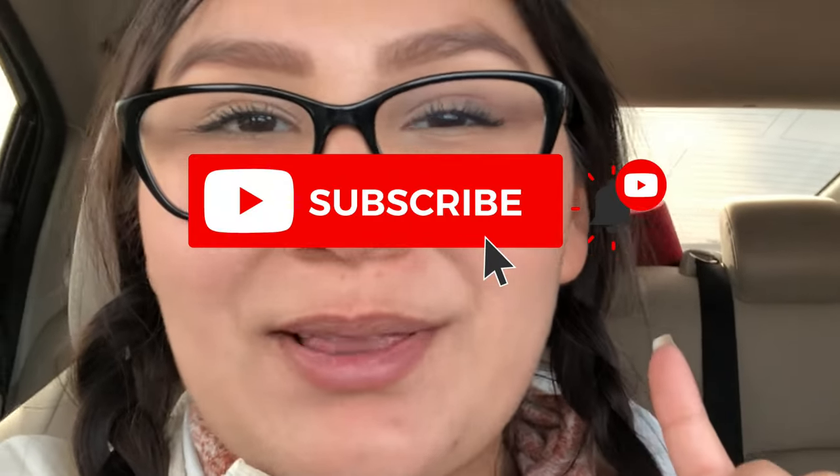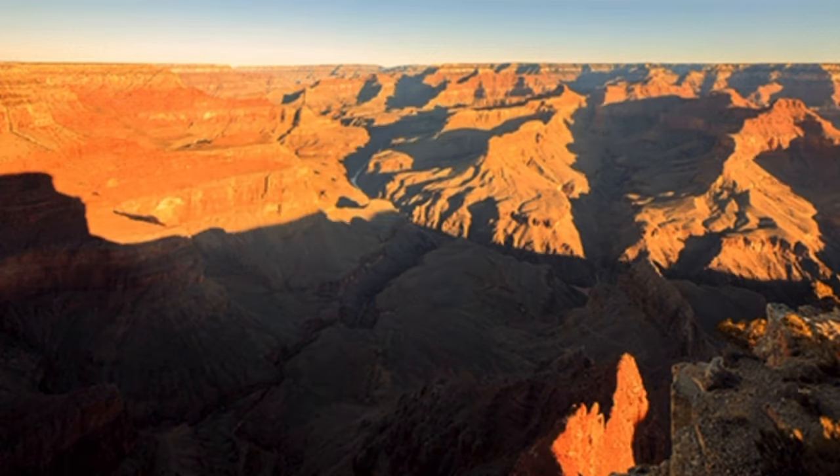Hey guys, welcome back to Let's Do Something with Eliza. If you have been keeping up to date and you watched my last video, you know that we are currently on a vacation. We started our journey at the Hoover Dam, Las Vegas, and now we are on our way to the Grand Canyon. So that is going to be today's video — Part 2 of the travel vlog.